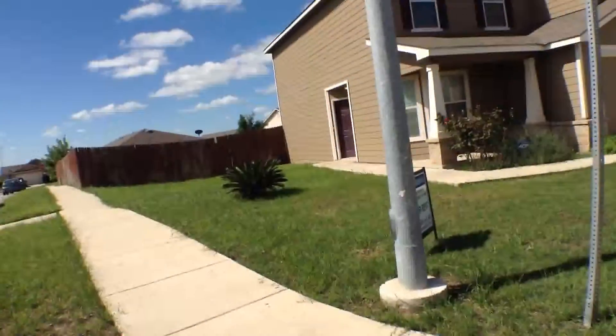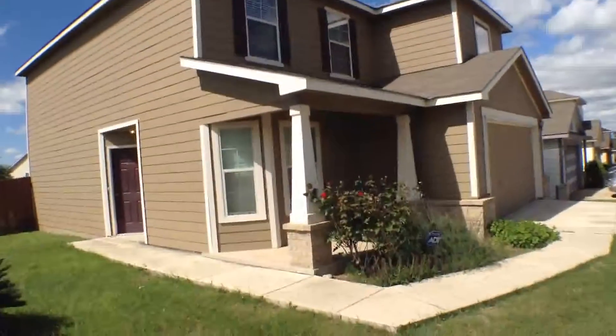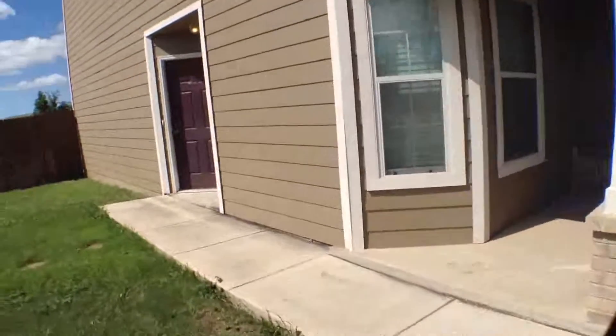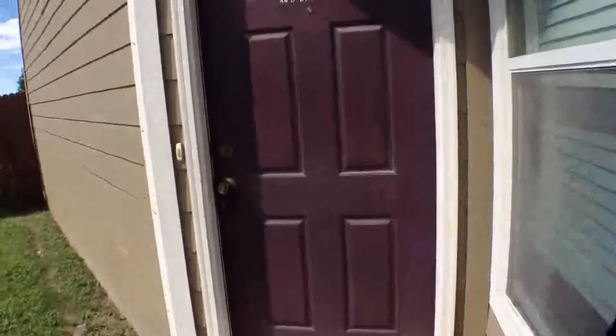The subject property is located on a nice corner lot. It has a covered concrete porch at the front with a recessed entry. Let's take a look inside the home.